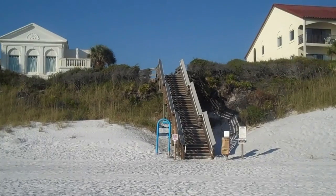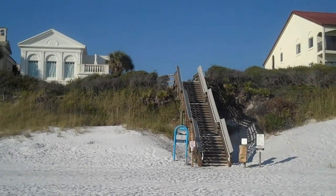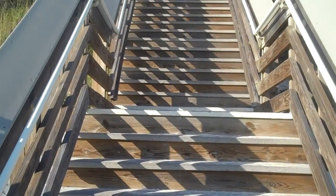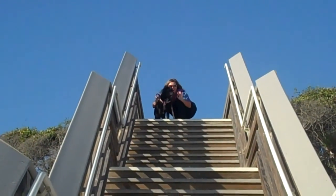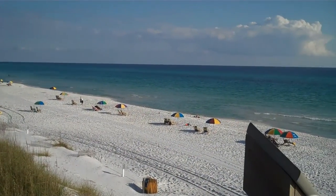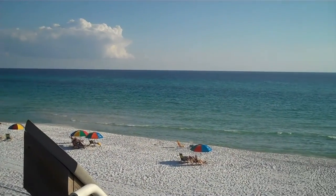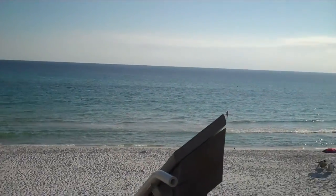This is where the beach access comes out. It's really neat — it's really high up, and it gives a great view of the beach when you come out here. It's pretty incredible. This is something like you see in a movie here. It's gorgeous.